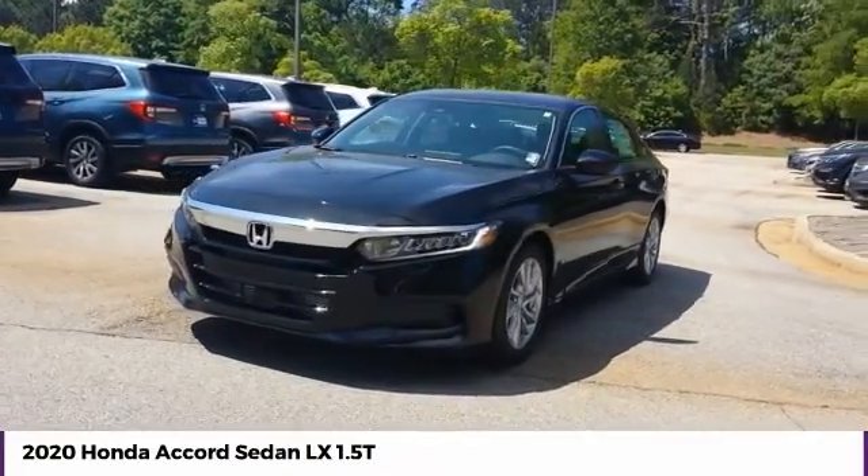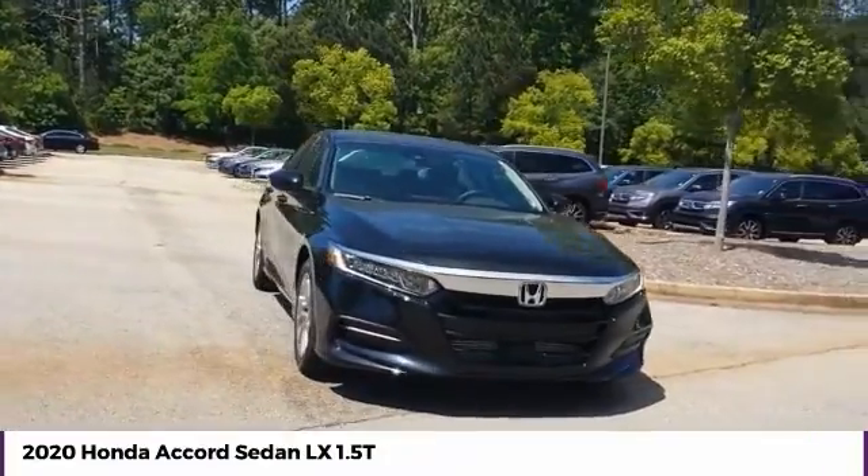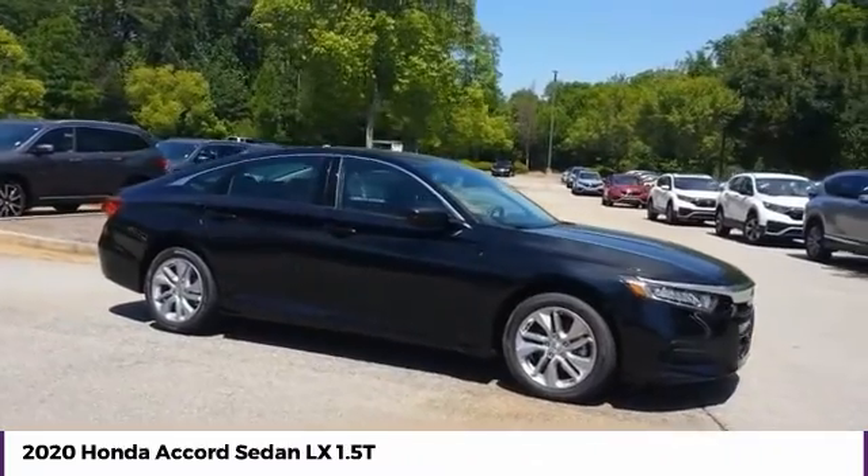Come test drive the 2020 Accord. Ingeniously simple, yet overflowing with luxury and technological creativity. All that and more in the Accord.